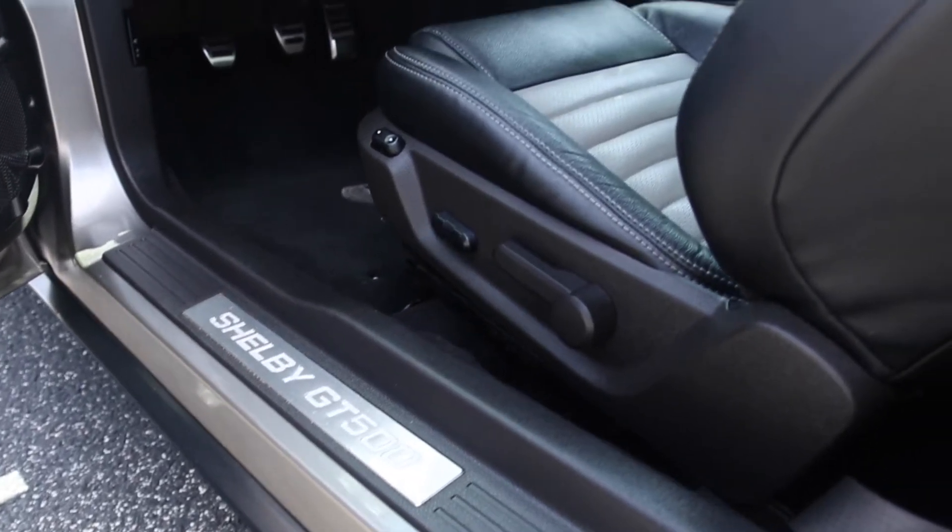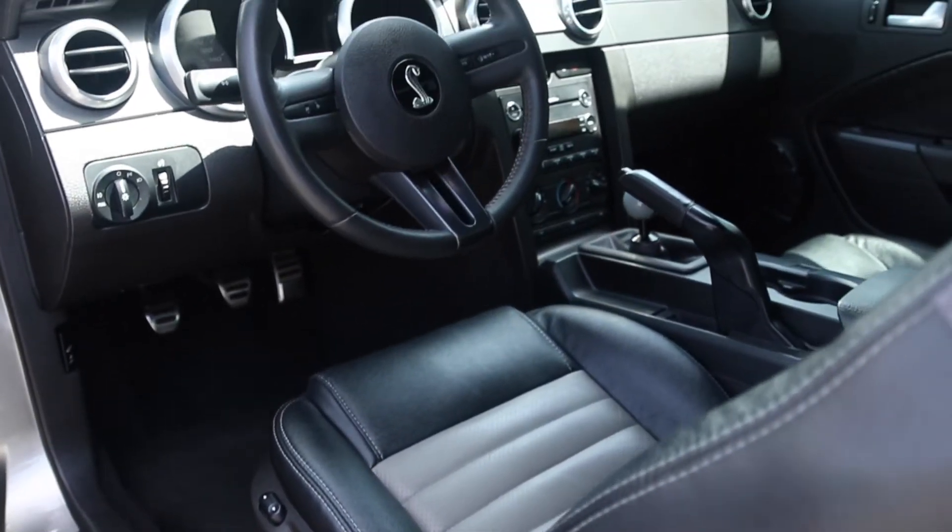It's got the Mach 1000 stereo system. There's not a nicer Shelby anywhere.